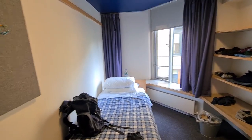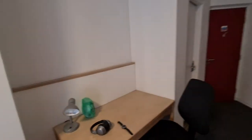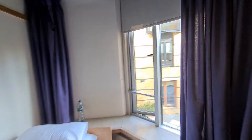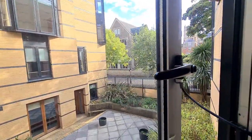The bed is nice and comfy — for a single bed it's actually quite big. There's a good little desk there, and all my clothing and drinks are over there. It is a bit warm though. This is the only window, so this is the view outside.